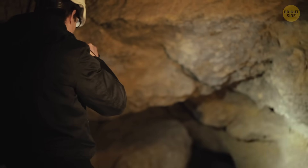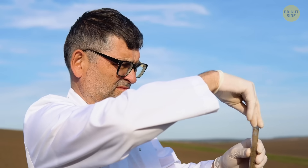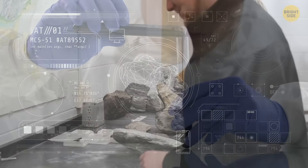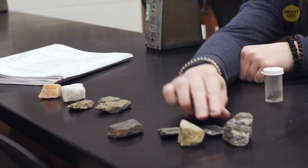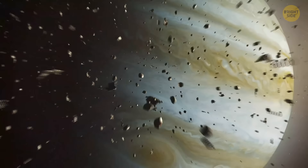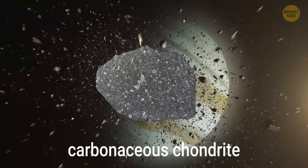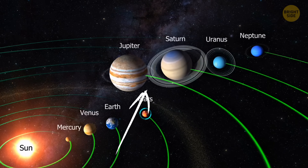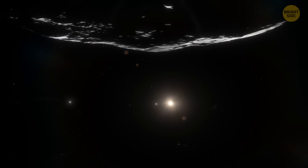Throughout many years, researchers continued exploring the impact site, hoping to find new data about the catastrophe. Their best bet was to turn to the chemical record left behind by the asteroid, the debris of which is hiding under layers of rock and sediment under the Yucatan Peninsula. They studied the chemical signatures in rocks from the end of the Cretaceous period and found that the asteroid came from beyond Jupiter. It was a carbonaceous chondrite, one of the oldest types of asteroids in the Solar System, most likely formed billions of years ago. These types of asteroids only come from the region beyond Jupiter, so the asteroid that caused the extinction event must have originated there.